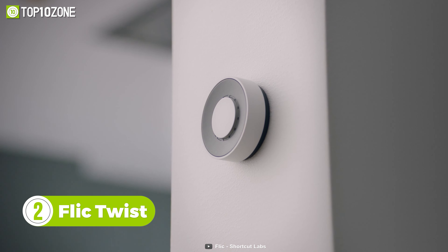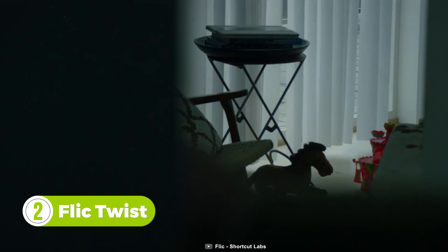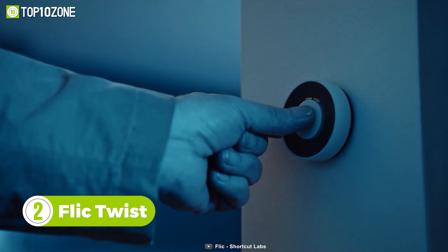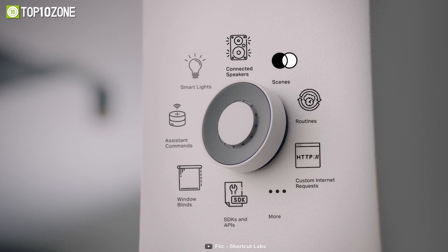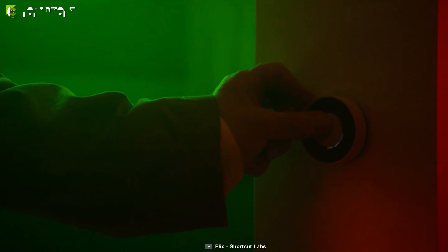Modernize your home with Flick Twist, a wireless dial that you can simply turn like a volume knob and control various aspects of your smart home. With this gadget, you can intuitively control lights, set window blind levels, music volume, and much more. All you have to do is push or rotate.